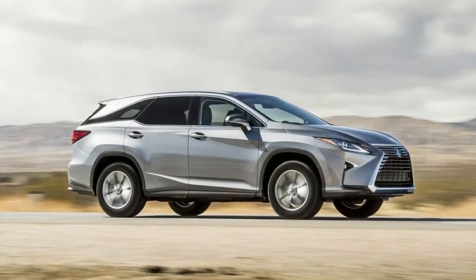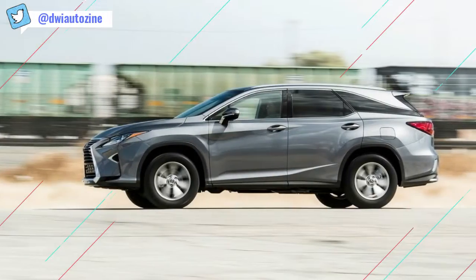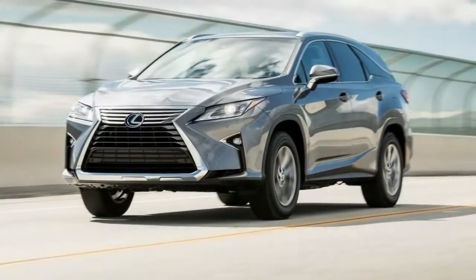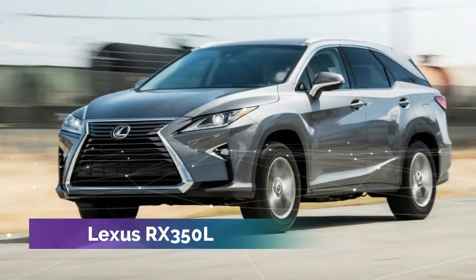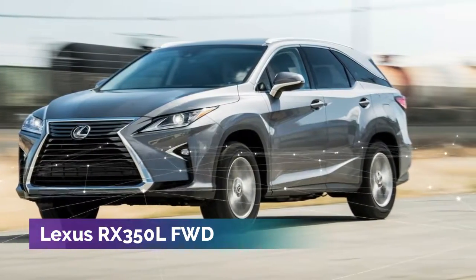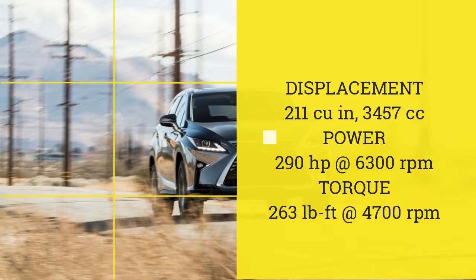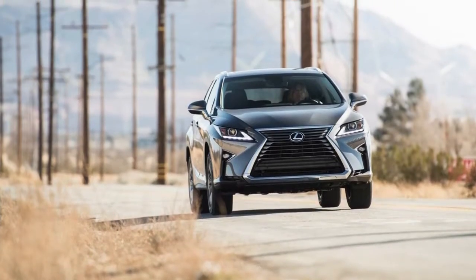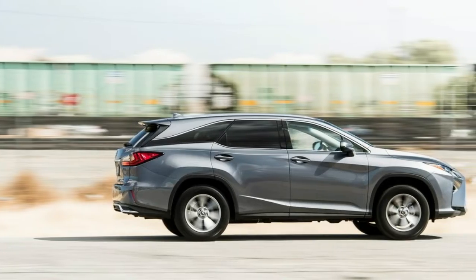The RX L is still smaller than the Mazda CX-9, but the gap has shrunk. To stuff a third row into the RX, Lexus engineers added 4.4 inches of length behind the rear axles and raised the roofline to maintain headroom over the rearmost seats. However, they didn't change the wheelbase, so the second pair of doors are no longer than those of the standard RX. The window frames on the rear doors are slightly changed to work with the taller roof.